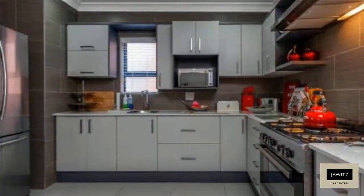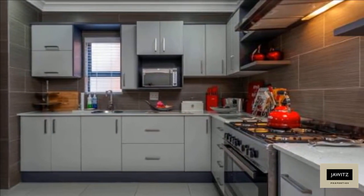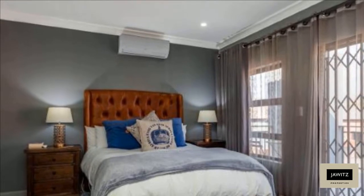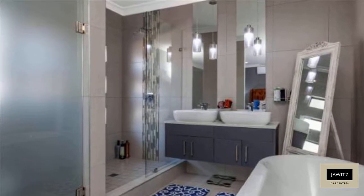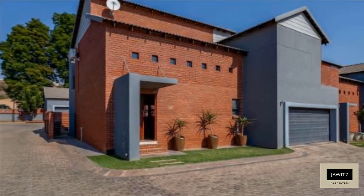A charming duplex offering an ultra-modern open-plan kitchen with Caesarstone countertops, separate scullery with plenty of additional space for appliances, spacious open-plan lounge and dining that leads to an enclosed entertainer's patio with built-in braai. Upstairs has three well-appointed large bedrooms with main en-suite luxury bathroom and shower.